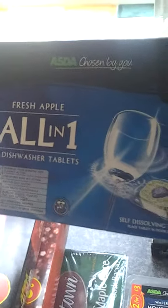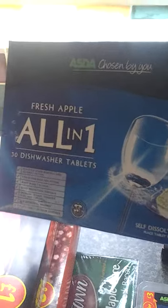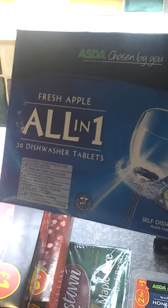Here's another mince beef — that's two total. I got these dishwashing tablets to try because dishwashing tablets are so expensive. These are Apple Fresh all-in-one 30 dishwashing tablets, which were about two or three quid.